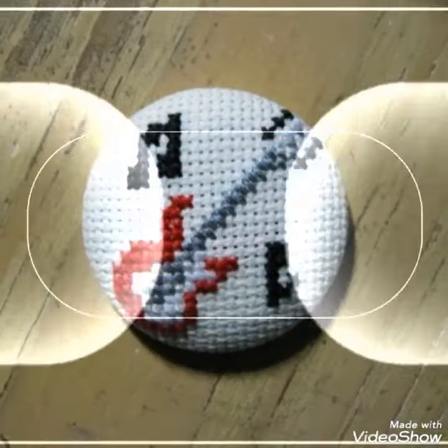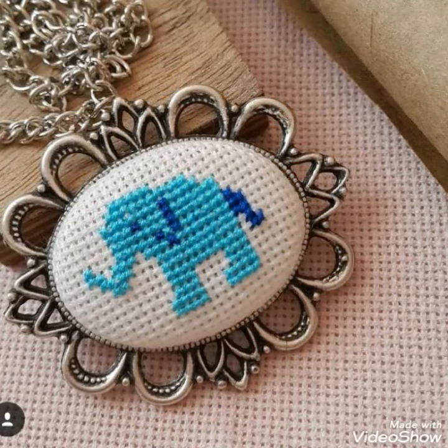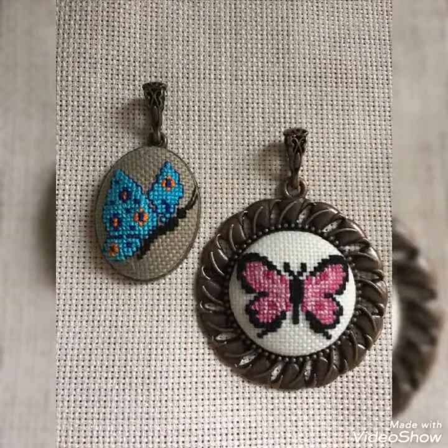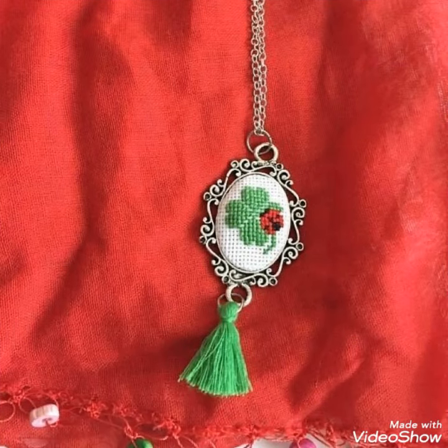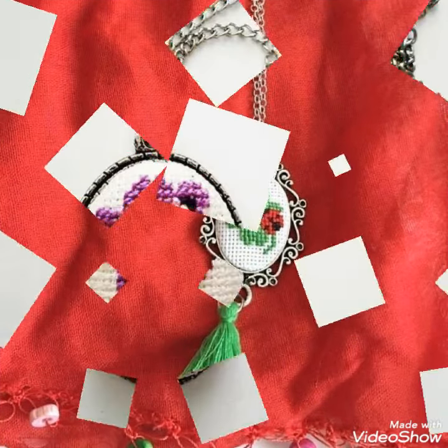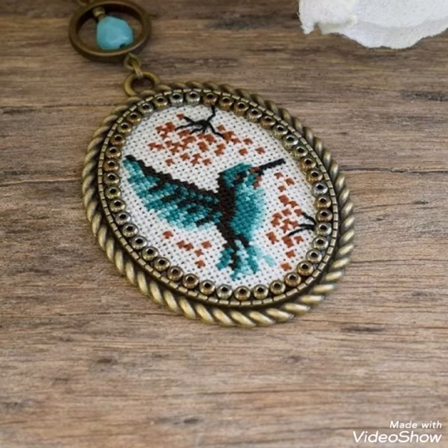Hello friends, welcome back to my channel. How are you friends? I hope you will be fine and enjoying your life with your family and friends at home safely. I pray you will be happy and keep smiling always. Let's go to the video — I am back again with the most demanding, attractive, and most amazing collection of cross stitch mini pattern designs and ideas.